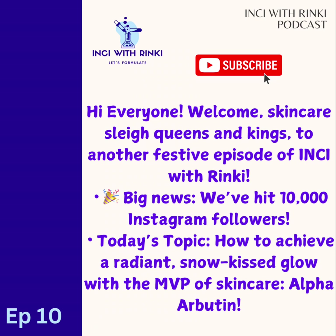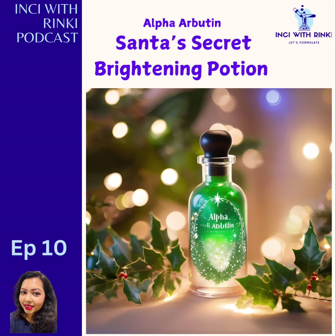Today is episode 10 and guess what? It is extra special because I am celebrating a huge milestone with all of you. Our Inky with Rinki Instagram family has now grown to 10,000 glowing followers. A big thank you to each one of you for your love, shares and support. You are the reason that keeps me going and together we are breaking down all the myths of the beauty world and exploring the magic of science.